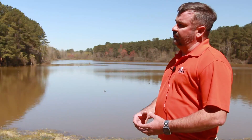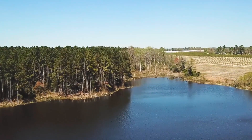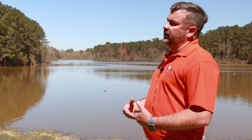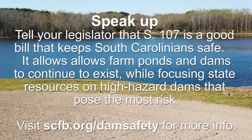This pond has been surveyed by DHEC in 2016 and there were requirements for us to fix some of the issues on the dam. It would cost us in excess of $60,000 to make those repairs to a pond dam that is working fine. Thanks.